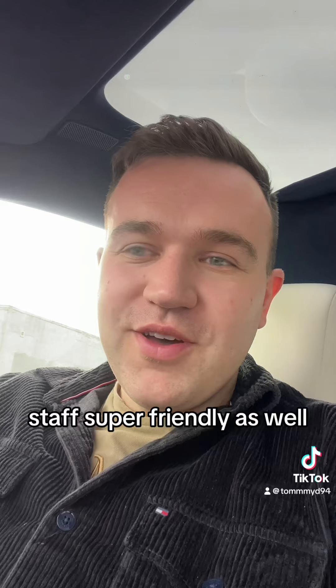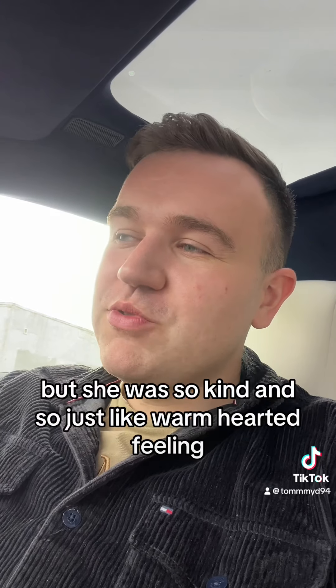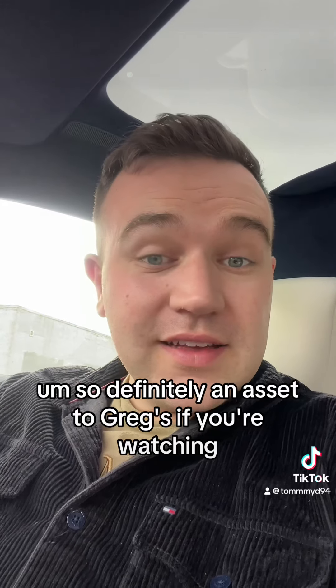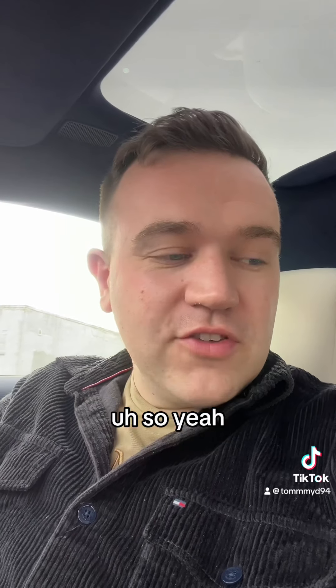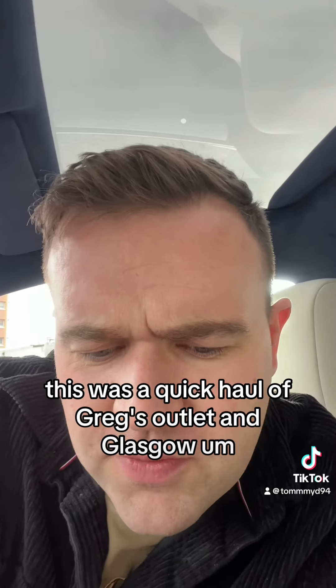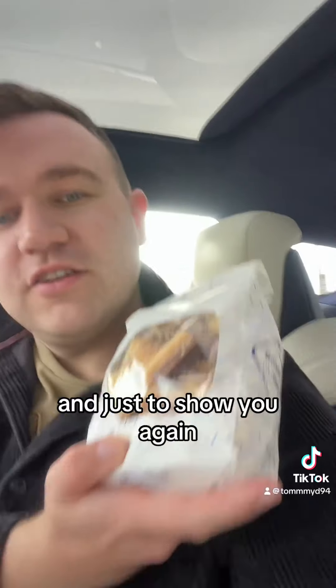The staff were super friendly as well. I don't know the girl's name unfortunately, but she was so kind and warm-hearted — definitely an asset to Gregg's if you're watching! So yeah, this was a quick haul of Gregg's outlet in Glasgow. Ciao!